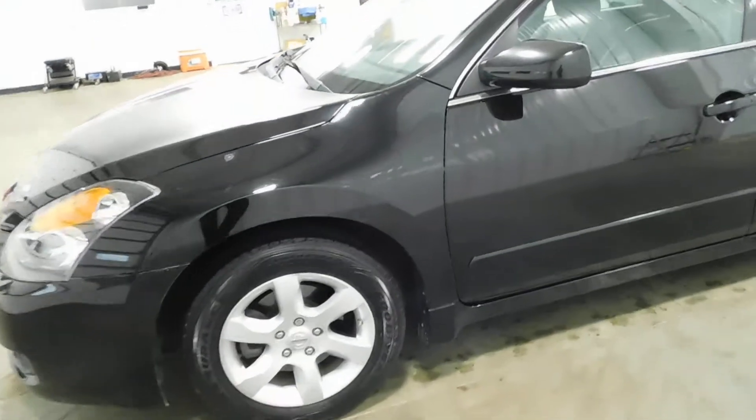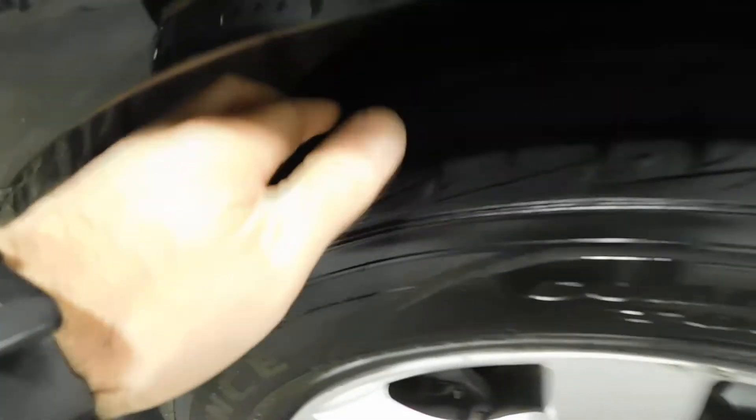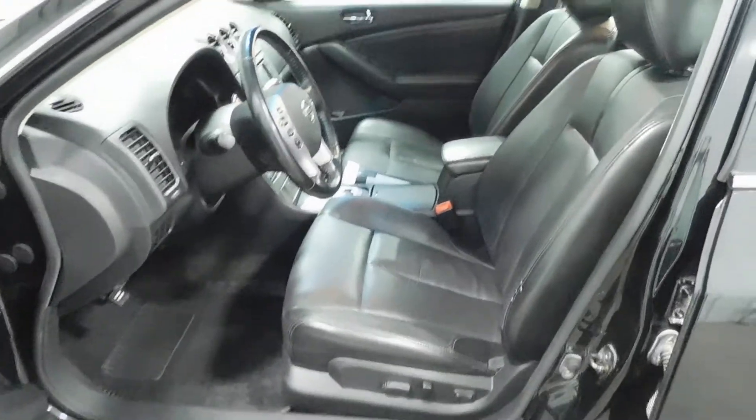Before we hop in the driver's side, just want to show you these nice Goodyear tires on this front-wheel drive vehicle. Plenty of tread life left — you're going to be good to go in most any conditions and looking good while you're doing it. Rims are looking good, no sign of curb damage or any major dings or scratches. They are in excellent condition.